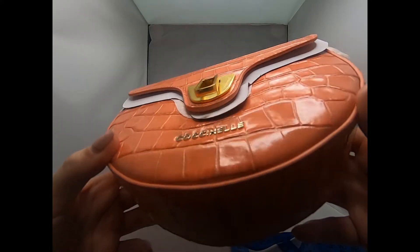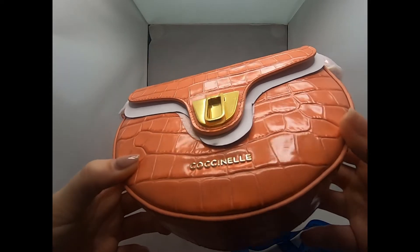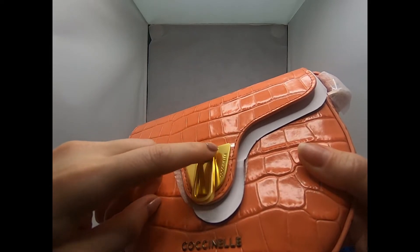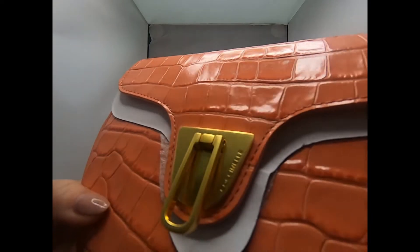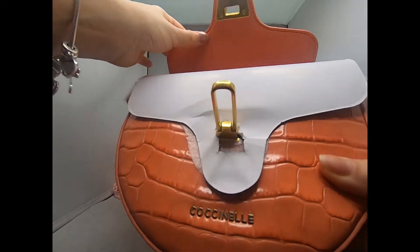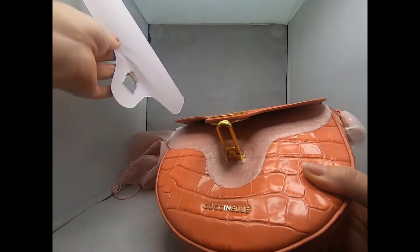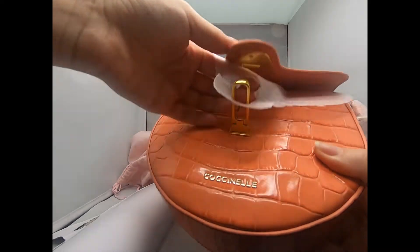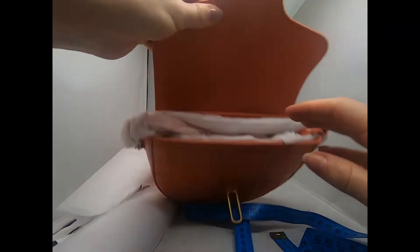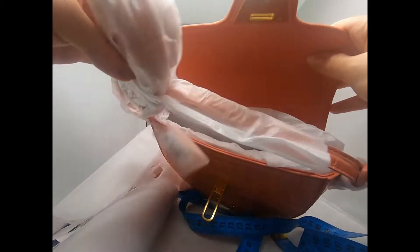As you can see, the bag has this beautiful golden writing 'Cosinele,' and on the flap here also they have the Cosinele text. They have this interesting closure, and they also have this wrapping. Let's remove it and check out the interior of the bag.